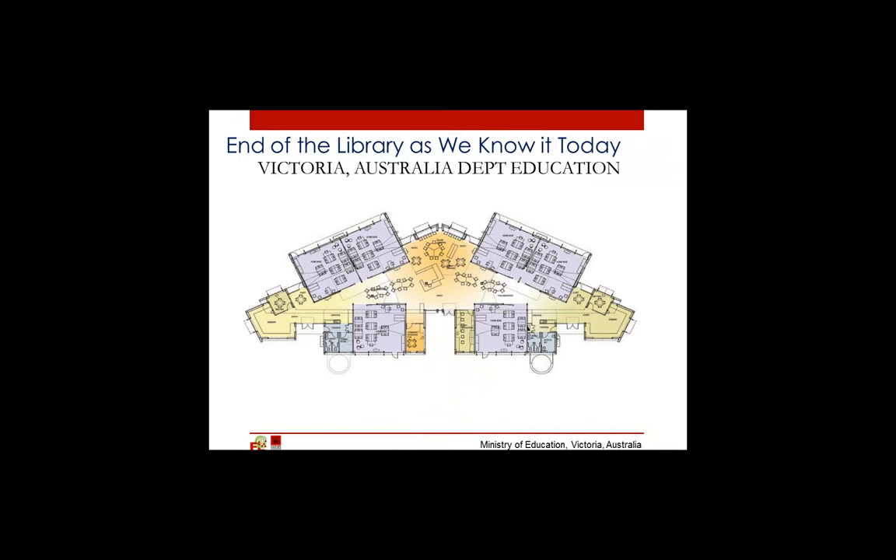This example from the government of Victoria, Australia shows a concept of a media center or library which characterizes 21st century thinking. The library is no longer a go-to place with walls and lots of books and a high degree of control, but it's now a go-through place serving classrooms, operating as a flexible zone, and in some cases challenging our traditional concepts of security.